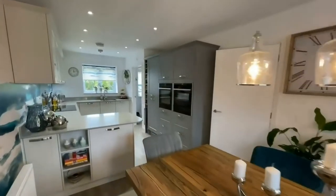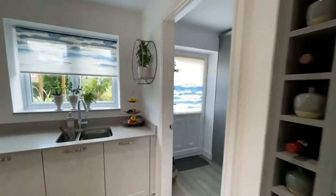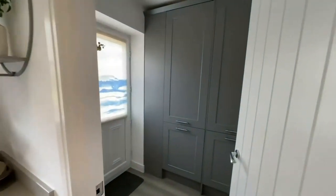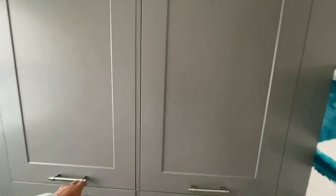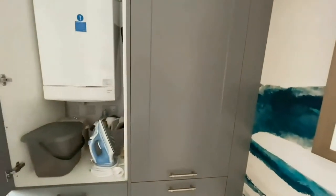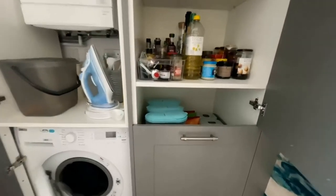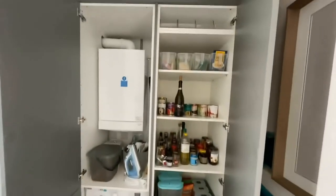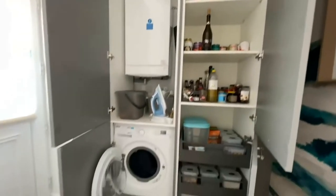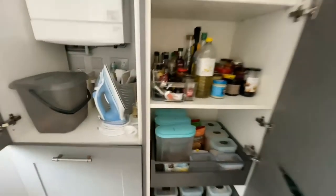Another nice feature, again upgraded by the owners, is this utility room. They've built in beautiful units with lots of storage, an integrated boiler, and pull-out drawers. Really well thought out — great use of space and a nice way to hide it all away.